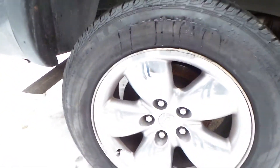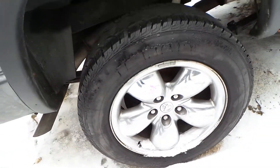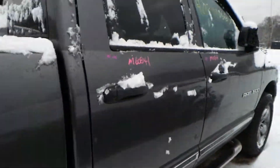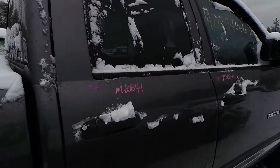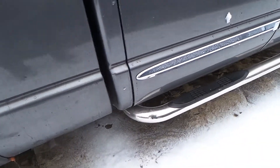We have another C grade aluminum wheel with some gouges around the edge. The passenger side rear door does have a lot of pings in it but it's still very usable. We also have a right hand chrome running board.